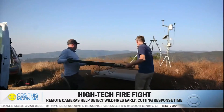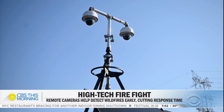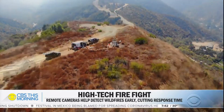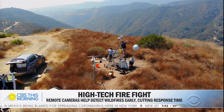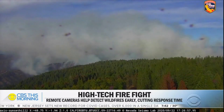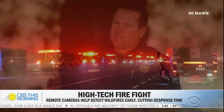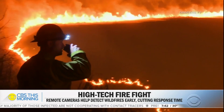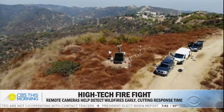Each camera station can cost up to $40,000, often paid for by funding from the state and local utilities — a small price, according to Chief Meacham. When we measure the cost of wildland fires now, we're measuring in the millions of dollars per day to suppress a fire. A $30,000 or $40,000 camera that can allow us to allocate resources and put that fire out quicker — in the long run, I think we're saving the state money through the camera network.